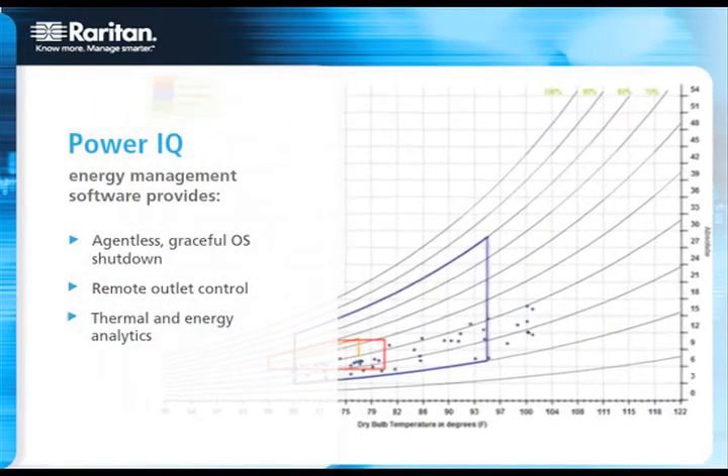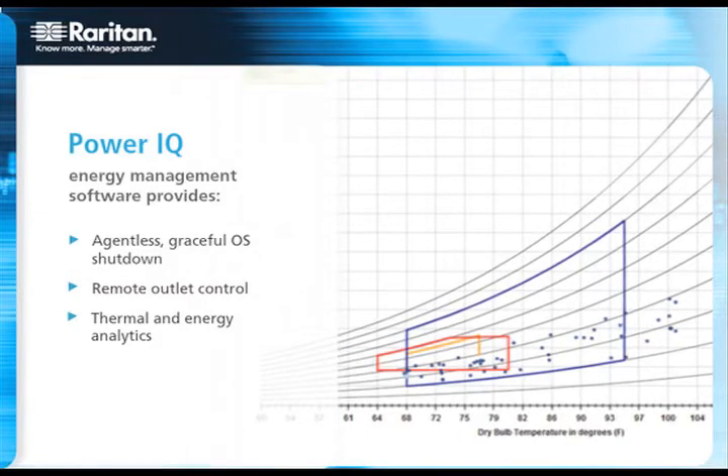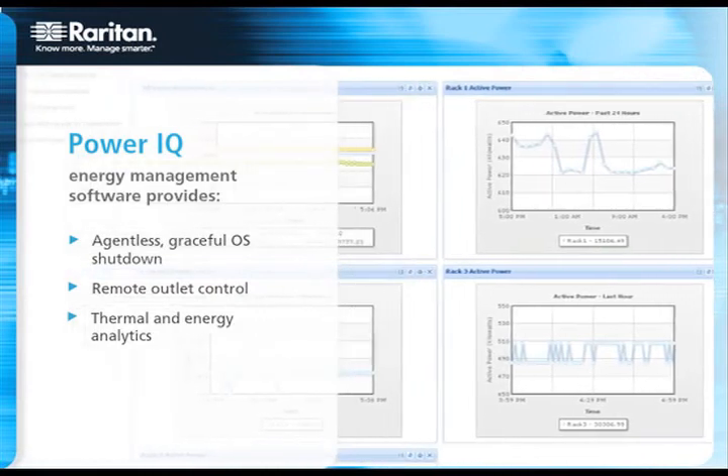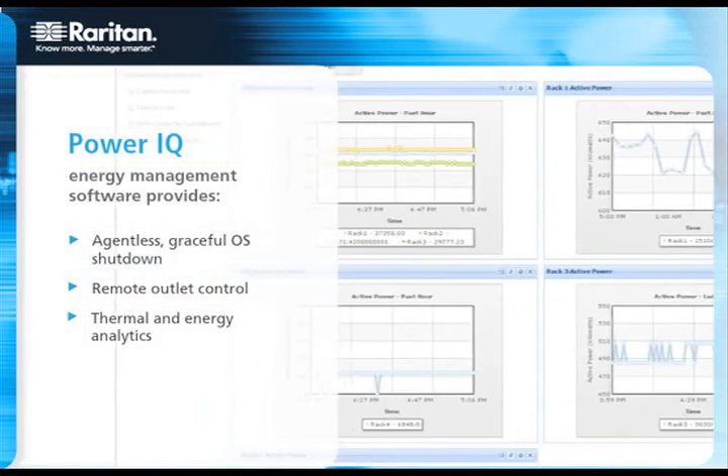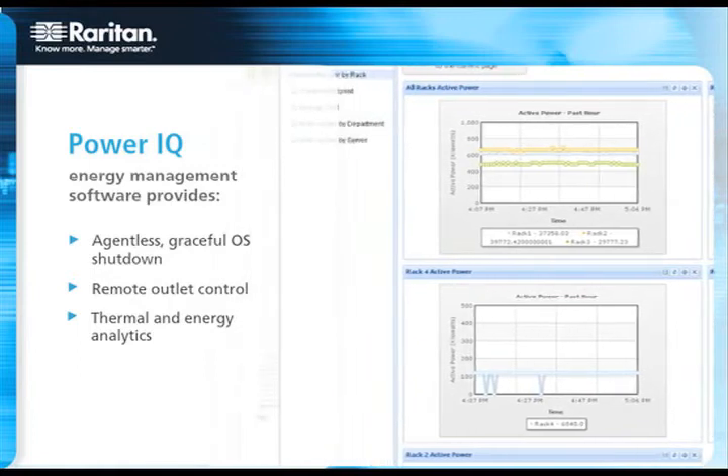Through one web browser, PowerIQ manages a variety of RAC PDUs, including those from APC, Geist, Raritan, and Server Technology, as well as other electrical devices like UPSs and branch circuits. Plus, PowerIQ is incredibly easy to deploy and use.